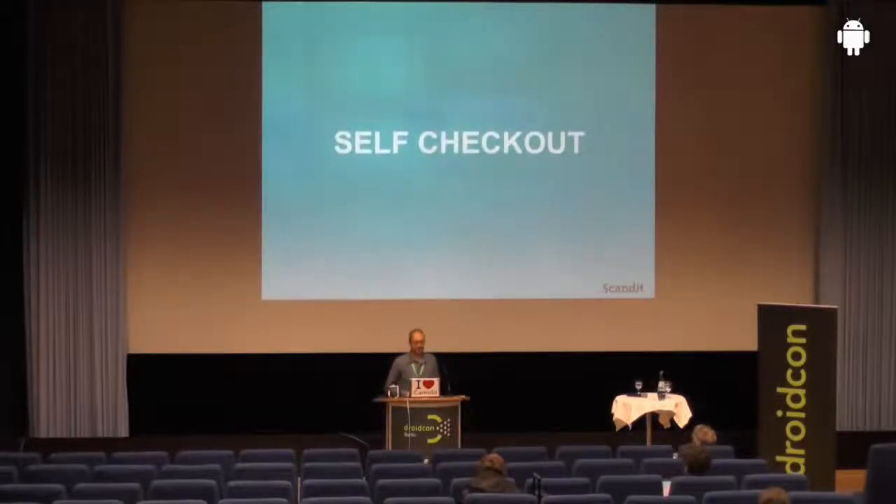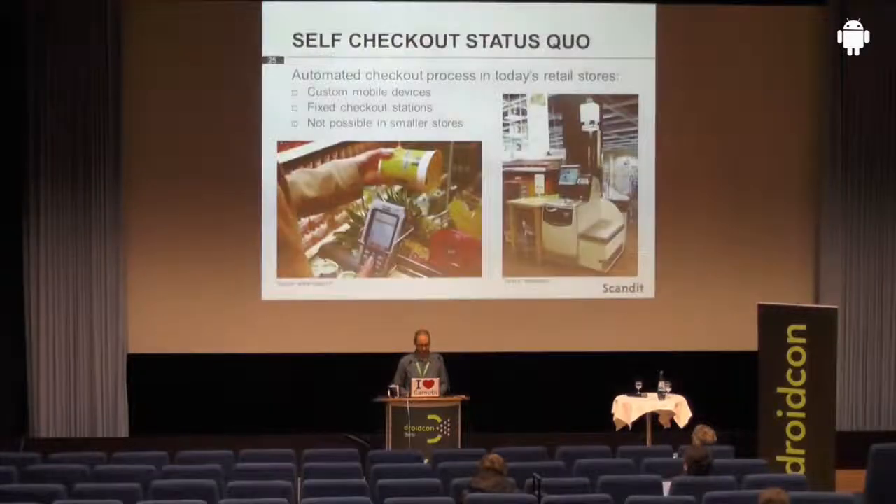The second example is the self-checkout process. Checkout in retail grocery stores these days is mostly done manually — there's someone sitting there taking your products, especially in small places. In larger stores, stores have started to roll out fixed checkout stations where you as a customer scan the products yourself, or you have portable dedicated hardware devices on shopping carts. But these technology solutions are not really cheap, and you can only roll them out in larger stores.